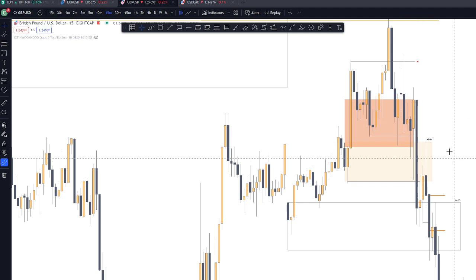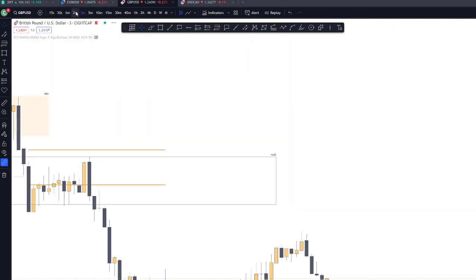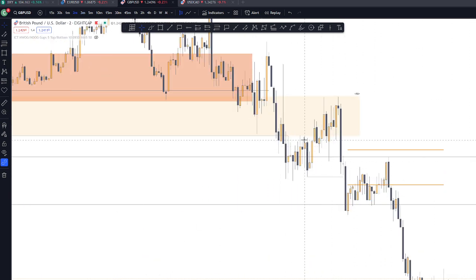There was distribution and redistribution. Going back to the 2-minute chart, we have a mitigation block or breaker block on this area.